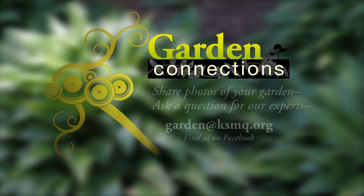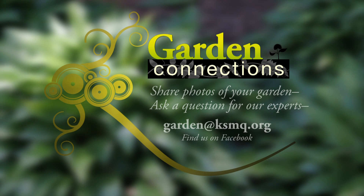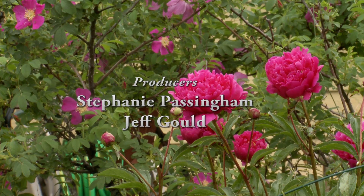Thank you so much for sharing all your knowledge about these beautiful plants — I love all the different leaf shapes and colors. I appreciate you coming by. Thanks for having me. And thank you for joining us on Garden Connections. I hope to see you again next time. I'm your host, Stephanie Passingham. On Garden Connections, we'd love to see photos of your garden. Or, if you have questions for our garden experts, contact us by emailing garden@ksmq.org, or like us on Facebook. We'll see you next time.